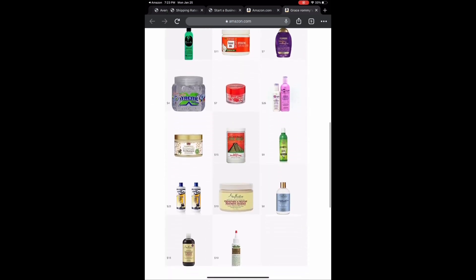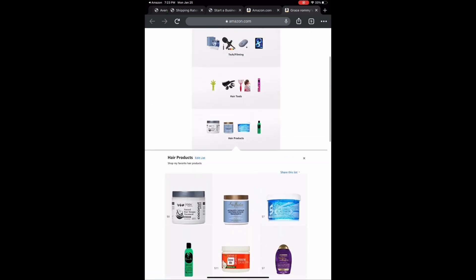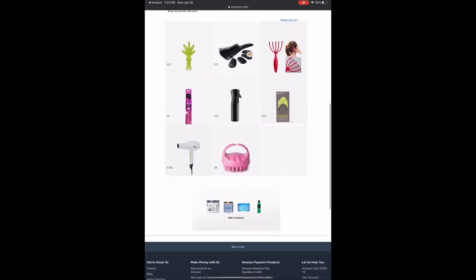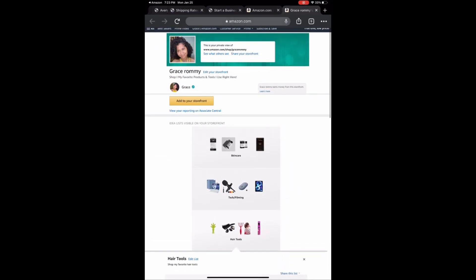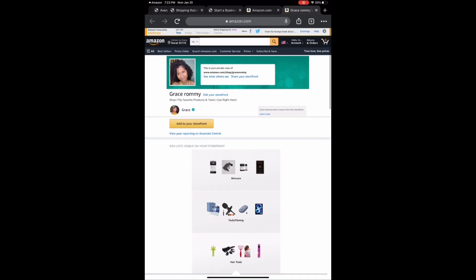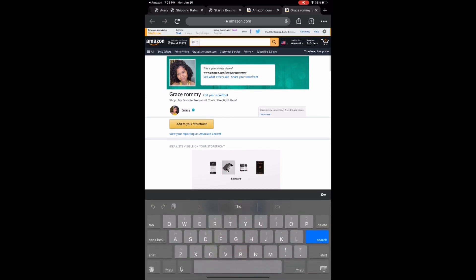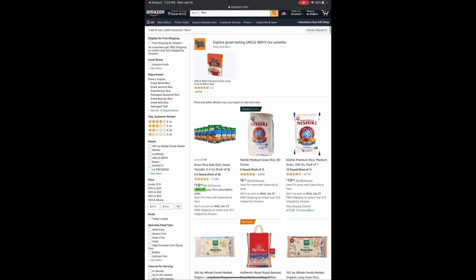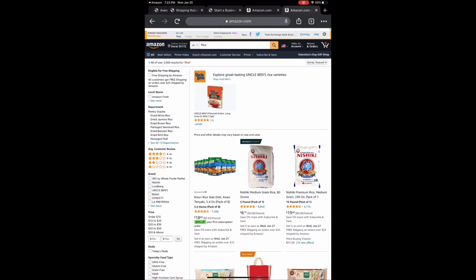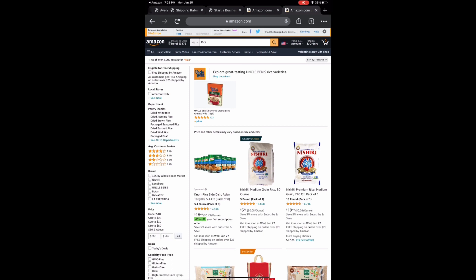This is my Amazon store — I have a link in the description box if you guys want to purchase any of my favorite stuff. Also, if you're going to purchase something from Amazon, even a random product like rice, you can go through my Amazon store and I will still earn some kind of commission. Thank you for supporting.